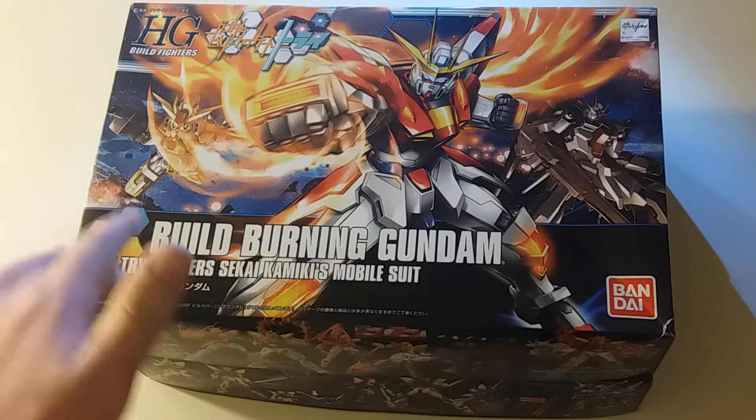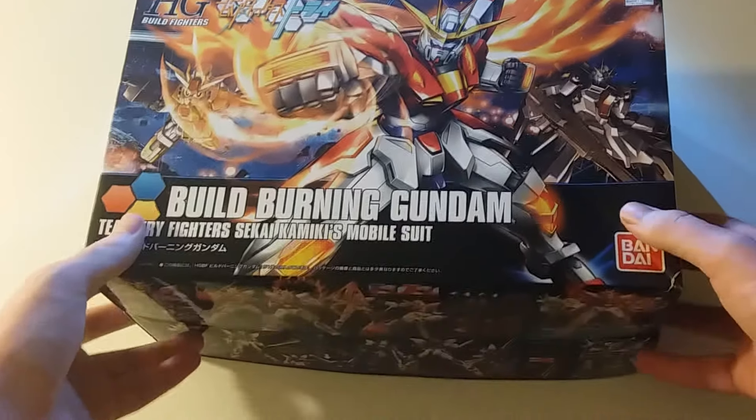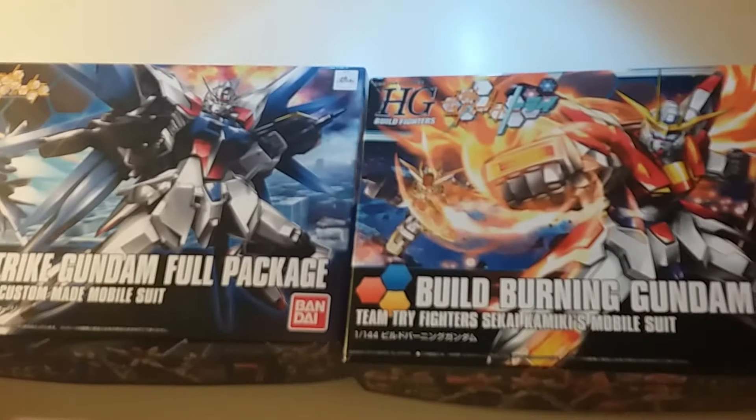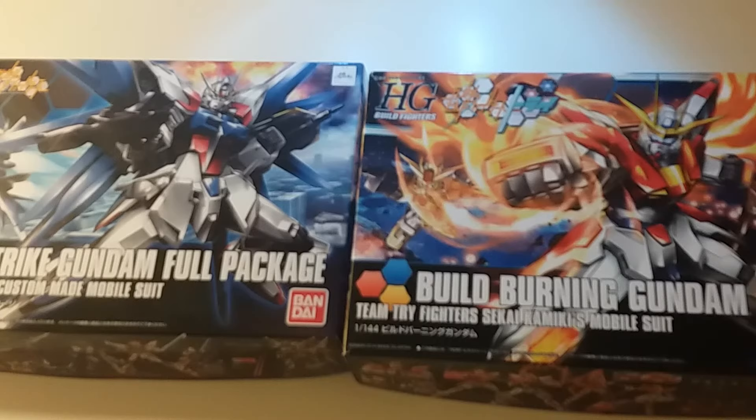But if anyone has any experience with these and could give me any tips, advice, or guidance — maybe say in the comments whether these two kits are any good or bad — I have no idea. I picked them up solely because I liked how they looked and because they were at a nice price point.